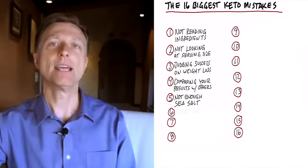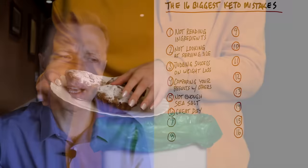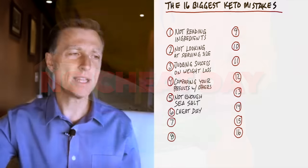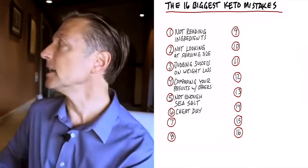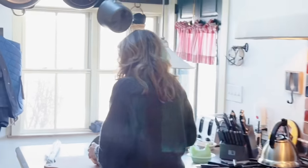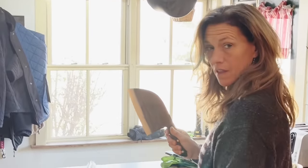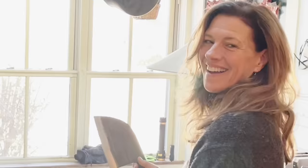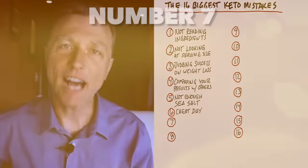Number six: the cheat day. I don't know whoever came up with the cheat day, but I'm not going to recommend a cheat day on this plan. Would you recommend a cheat day when you're married? Cheat days don't work in a marriage and they don't work in your diet.